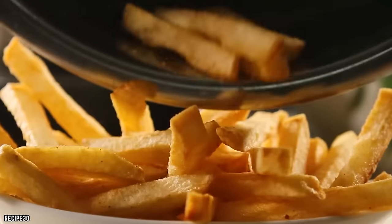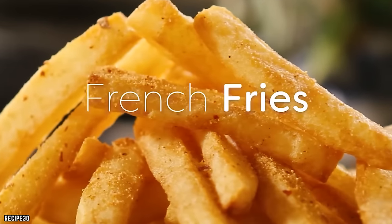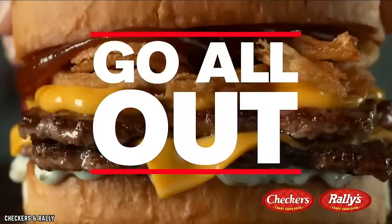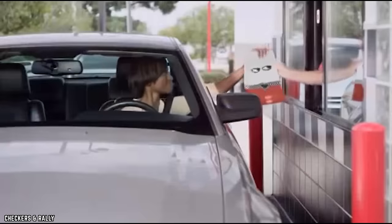Whether you're a seasoned fries enthusiast or a first-time taster, these fries are a must-try for anyone seeking an unforgettable flavor journey in every bite.